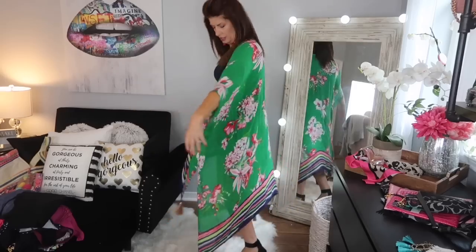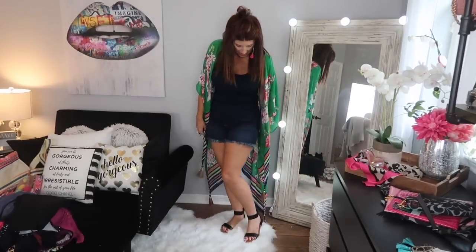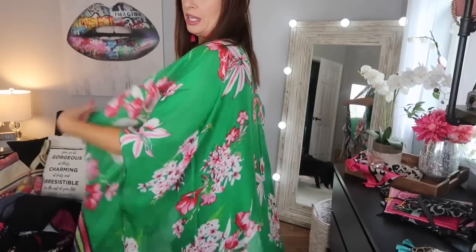Look at these tassels — they're everything! The kimono has rainbow tassels and this beautiful navy, purple, green, and pink — just stunning. I'm going to take it to the resort but I wanted to wear it today first. The shoes I'm wearing are my new favorite pair of flats — I don't usually like flats but these are so comfortable, and since they're black they go with everything. Hope you guys have a great week and I'll see you next week!